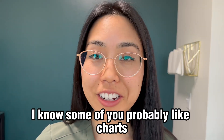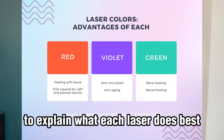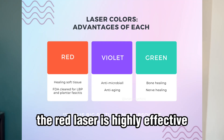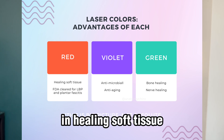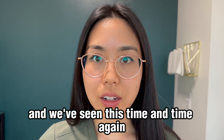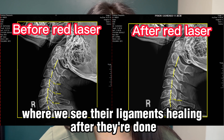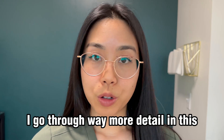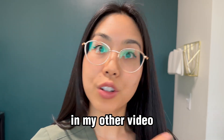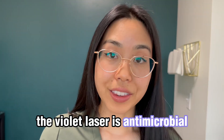I know some of you probably like charts, so I made one to explain what each laser does best. The red laser is highly effective in healing soft tissue, and we've seen this time and time again in our whiplash cases, where we see ligaments healing after the laser protocol. I go into way more detail in my other video — if you haven't watched it, watch it.